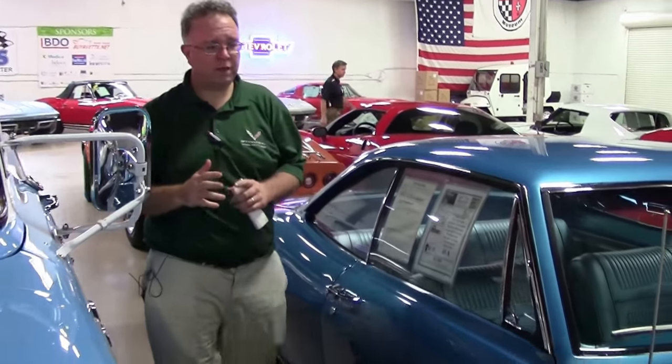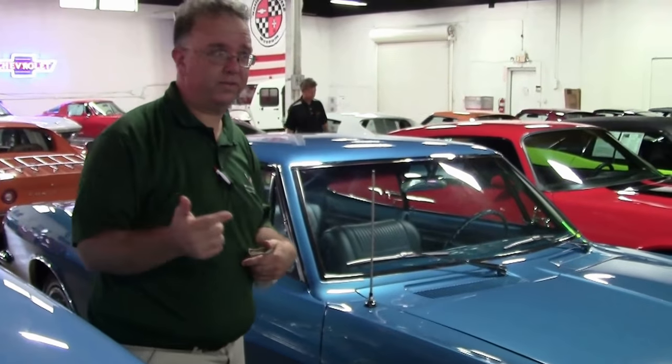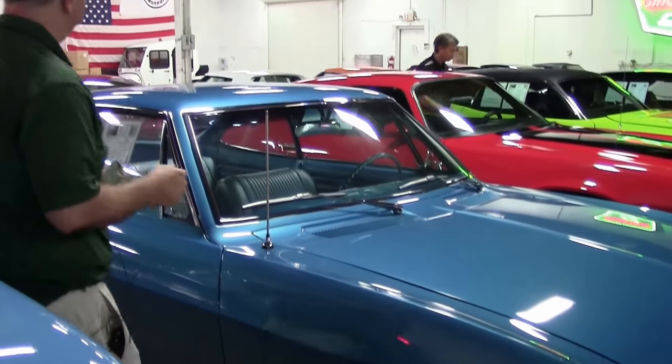Welcome to Buy a Vet, y'all. We've been talking about our consignments and all our new cars we're bringing in, but we're gonna do a quick video to kind of go through most of them today because I've got some really neat stuff.